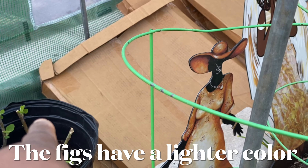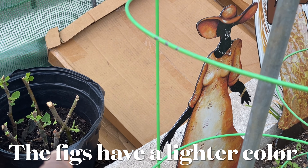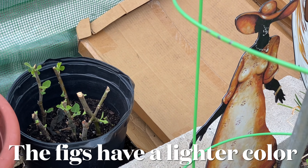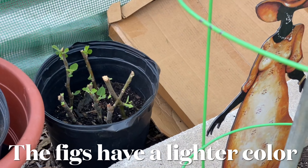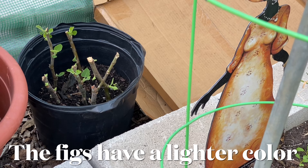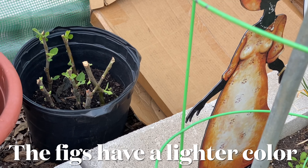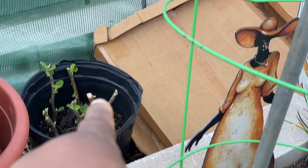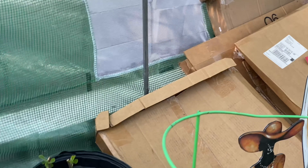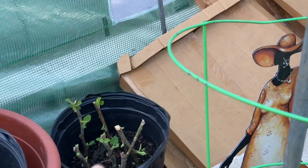Right over there, where the cardboard boxes are — I'm keeping them out of the rain — there is a container that has what I think is brown turkey fig cuttings. The reason I say I think it's brown turkey fig is because they don't have all the characteristics of a brown turkey fig that I've seen. However, I did get the pencil-sized cuttings off of eBay and they were sold to me as brown turkey figs. Look at the tree over there — it's just spectacular. I made a lot of cuttings and I'm going to sell some and give some away.